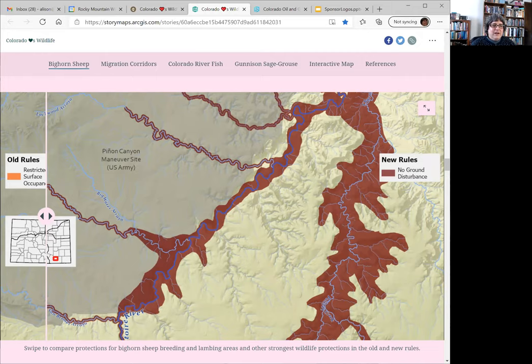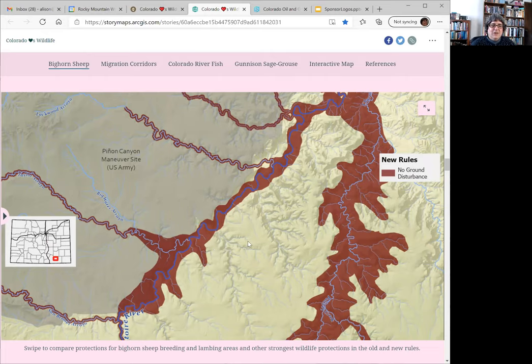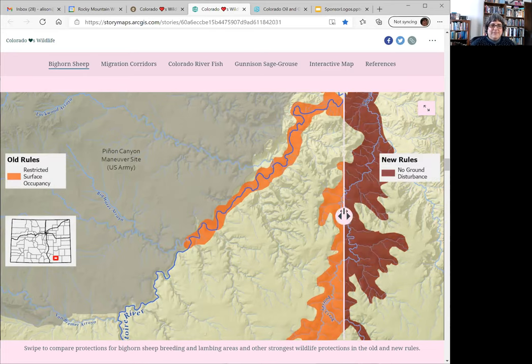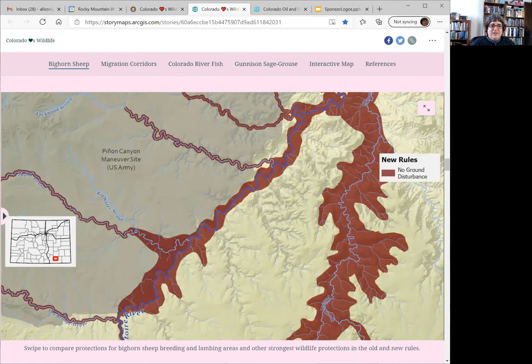Looking in dark brown under the new rules, those areas have been expanded based on new data from Colorado Parks and Wildlife, and also showing the stream corridors that have additional protection — comparing under the old rules and under the new rules.